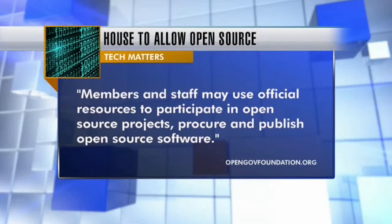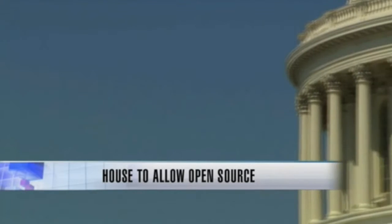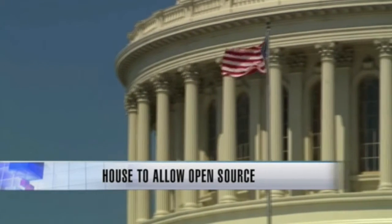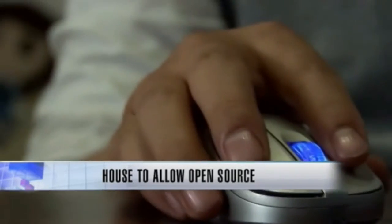According to the OpenGov Foundation, members and staff may use official resources to participate in open source projects, procure and publish open source software. The idea being that starting today, software developed by the people's house, funded by taxpayer dollars, can eventually be returned to the people. So not only can the House begin to consume open source software such as Drupal or WordPress to stand up a website, it can publish out the software it develops in-house back to the open source community, and it can participate in the open source community. So if I'm a developer and I have feedback on how a house website works, I can suggest proposed improvements to that.